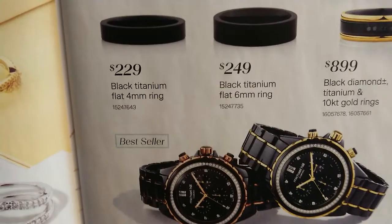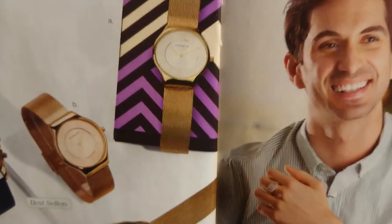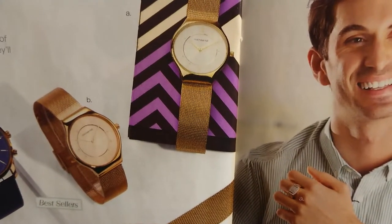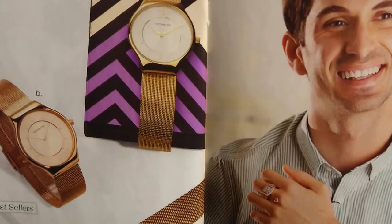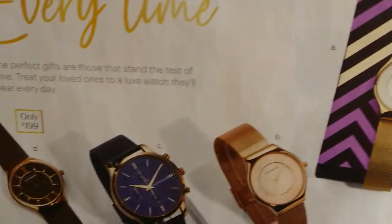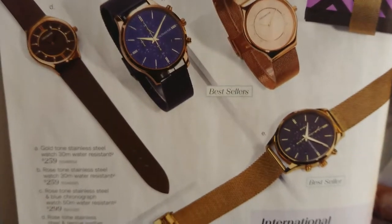They don't really tell you much about the size of the watch. The company never contacted me back and I'm still waiting on that. I'm just telling you how things went with the second store I went to, and I hope this video helps educate you guys about Michael Hill watches. Thank you for your time.